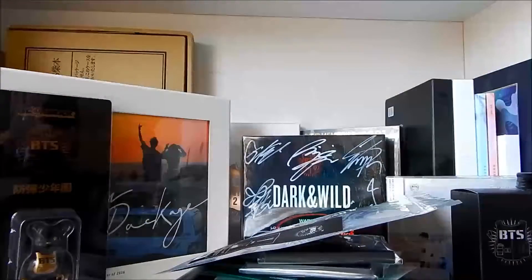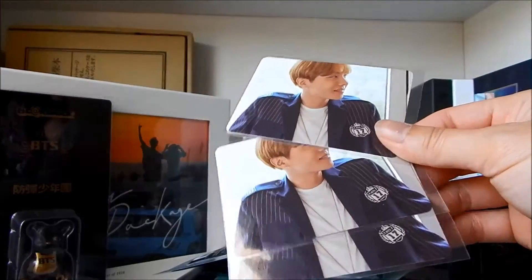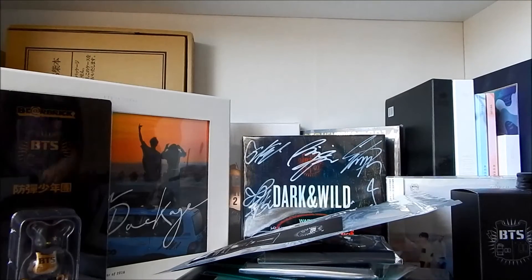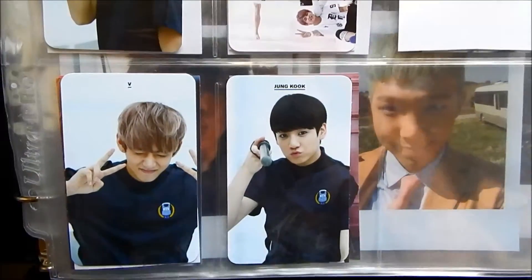Next I got the Onstage Epilogue program book and I got their CDs from Season's Greetings. I got four of them and unfortunately I got J-Hope's photocard in all four.